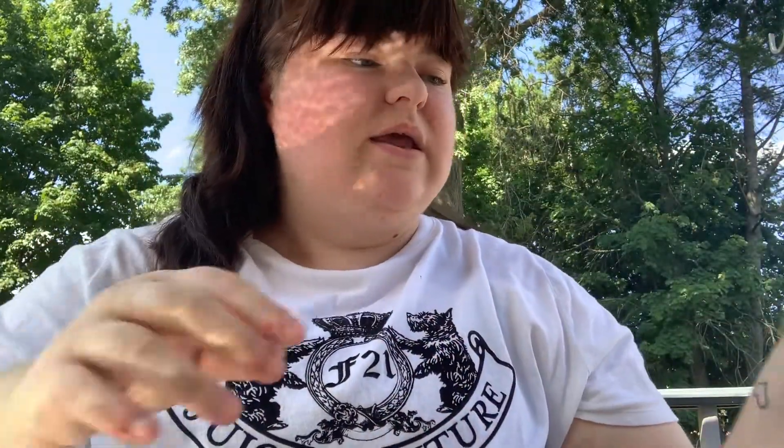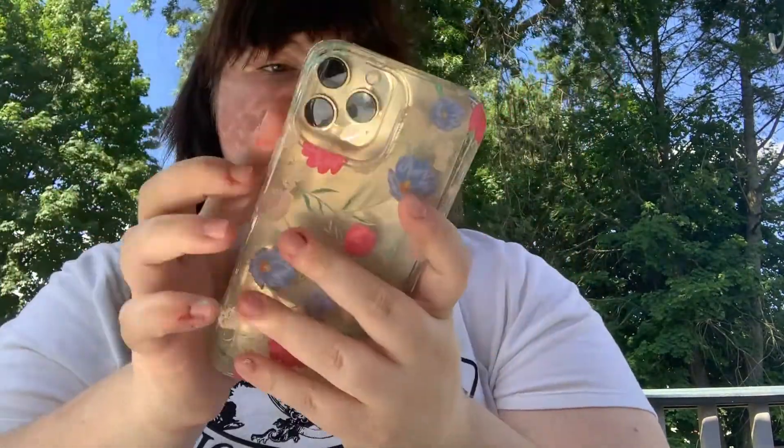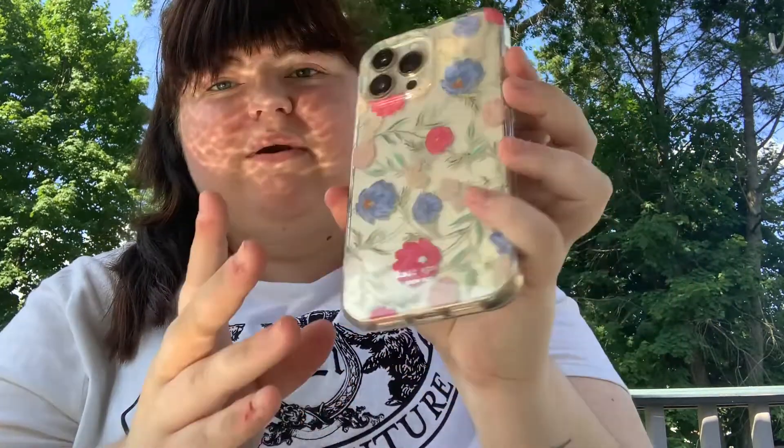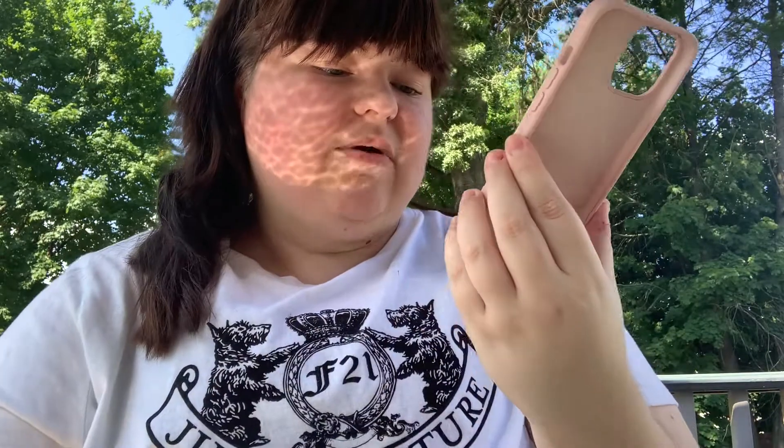The next one is from Kate Spade and I got it at Marshall's. It's really cute — I love this phone case for spring and also for Easter. It's so pretty.